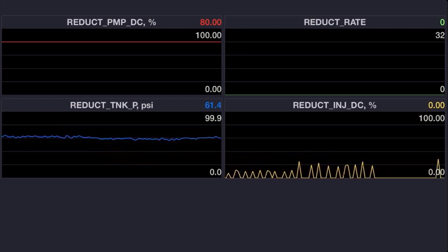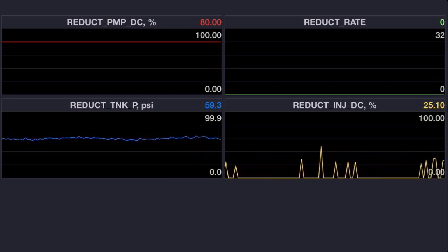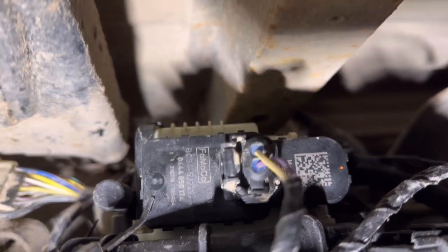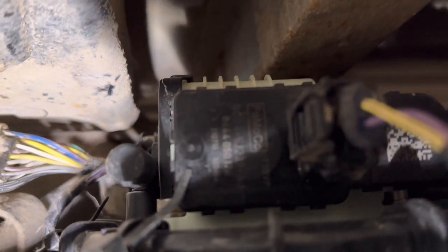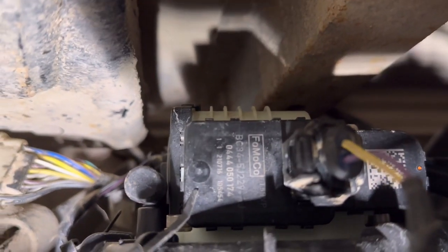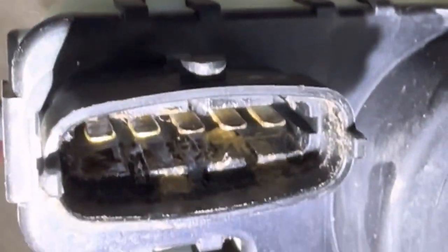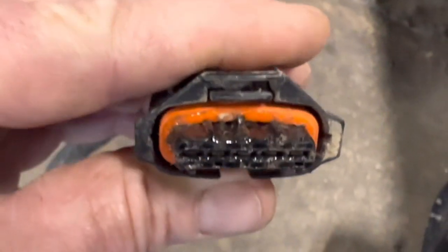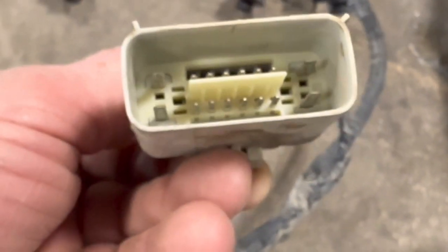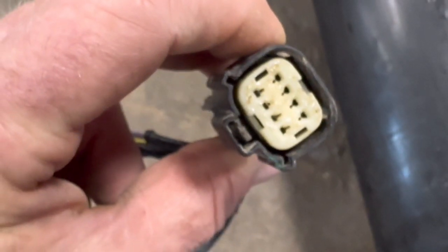Now that we've got an idea of what the PCM is seeing that's flagging these codes, it's time to look around the vehicle and figure out what's going on. The reductant pump is located on top of the reductant tank, so I'm starting by pulling all the electrical connectors apart on the harness and inspecting them for moisture or corrosion. There's some dirt in the connector at the pump but no corrosion on the pins, and that's dielectric grease — not water — on the pump connector. I'm not finding any corrosion or issues on any of the connectors.